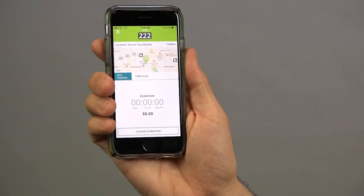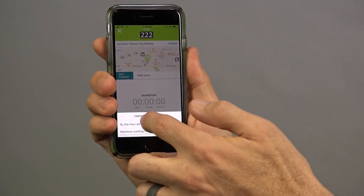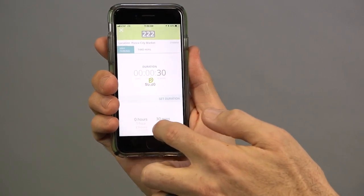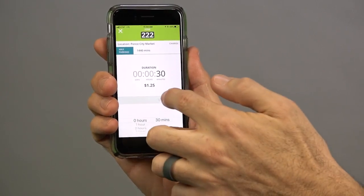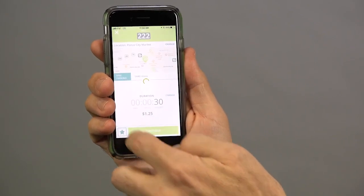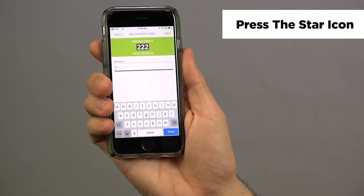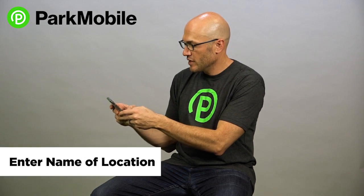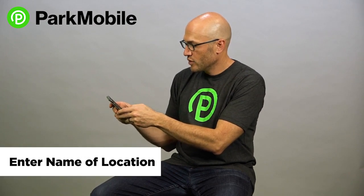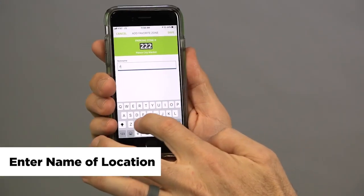Here I'm at Ponce City Market at zone 222. I'm going to say I'm going to park there for 30 minutes. When you're on the confirmation screen, you'll see this little star in the bottom left — that's the favorites icon. You just select, click that star, and then you can enter in the name or the nickname you want for that specific location, and you save it.